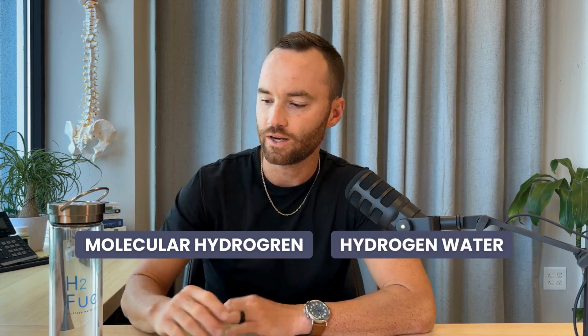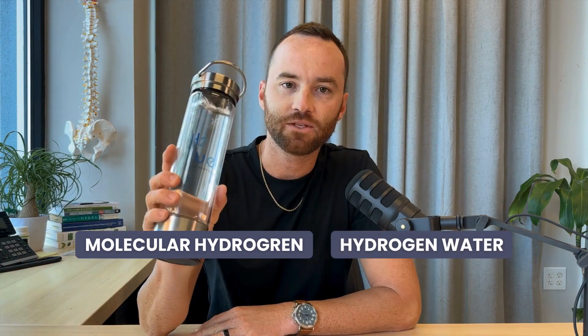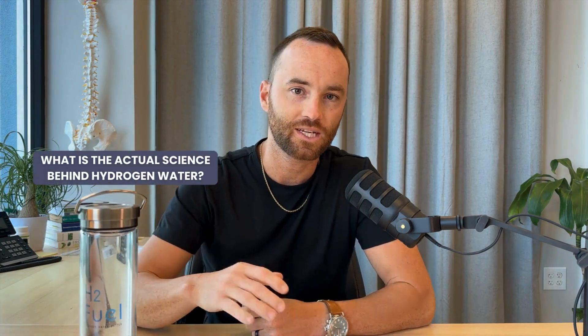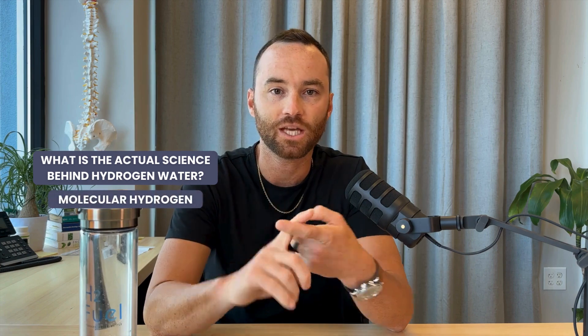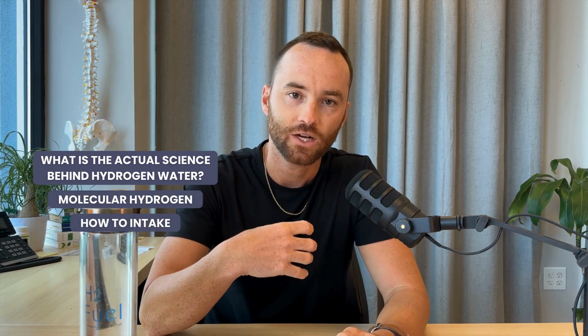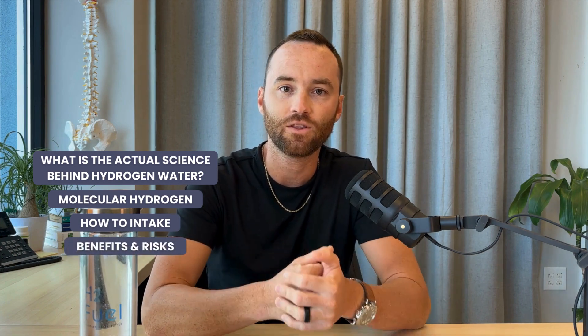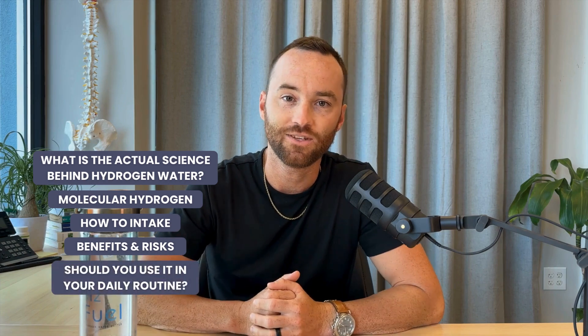Chances are that by now you've seen or at least heard something about molecular hydrogen or hydrogen water. Maybe you've seen advertisements for these big fancy water bottles — the ones where you push a button and all of a sudden it starts bubbling. They look really cool, but what is the actual science behind hydrogen water? Today we're going to dive into the science behind molecular hydrogen, how we can intake it, what are some of the benefits and risks, and whether I think you should be using it in your daily routine.